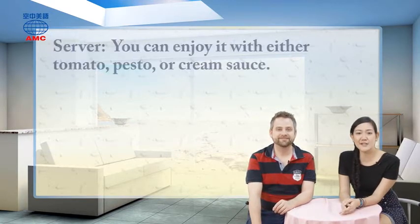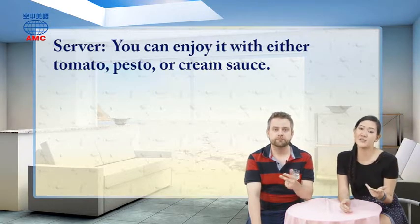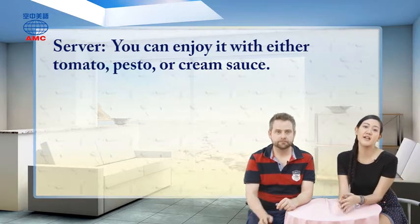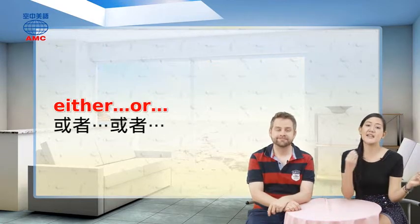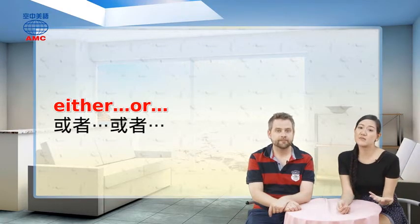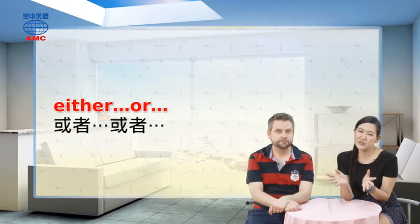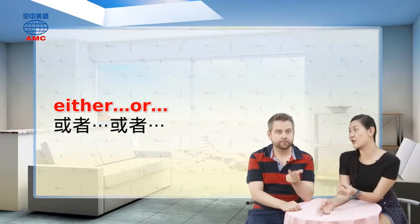The server says you can enjoy it with either tomato, pesto or cream sauce. These are three different options you can choose from. When we say either A, B or C, this is a phrase used to describe three different options when you need to make a selection. For example, you could say: I'd like to get some ice cream — I don't know what to choose, but I'd probably get either chocolate, vanilla or strawberry.